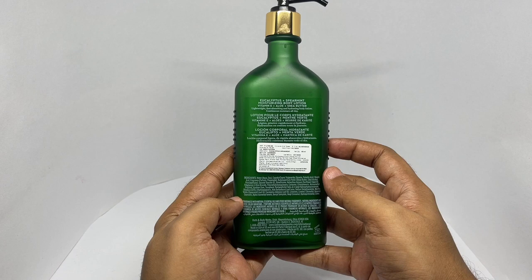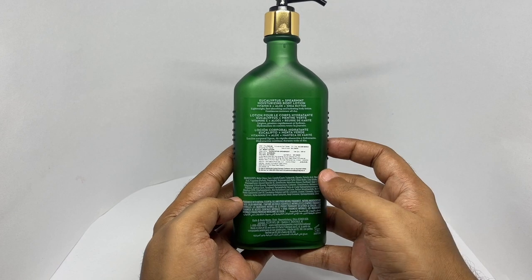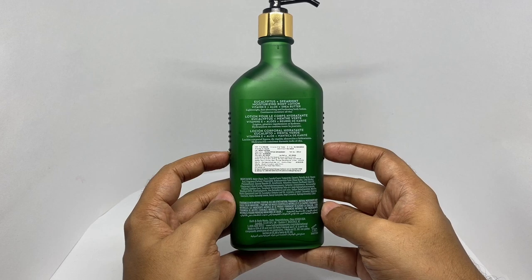Lightweight, fast-absorbing, and hydrating body lotion with continuous moisture all day. It costs around 1799 rupees, or about 23 dollars.